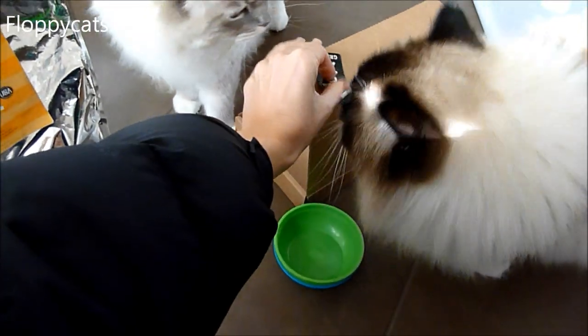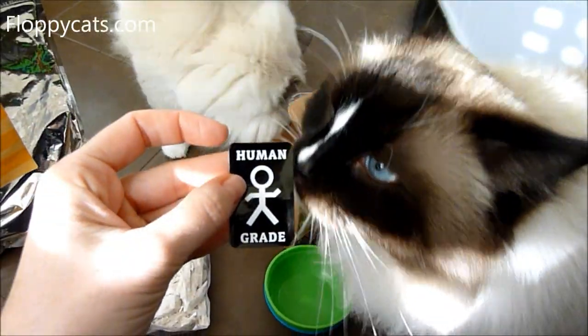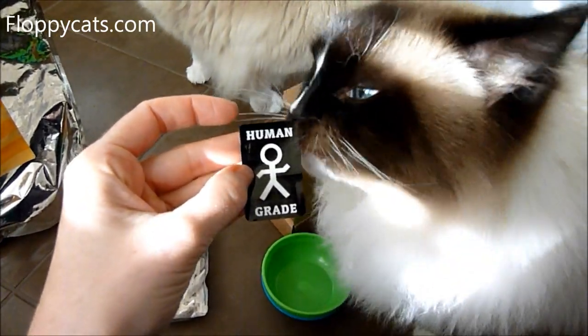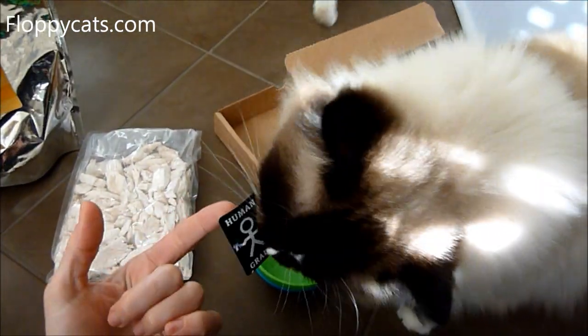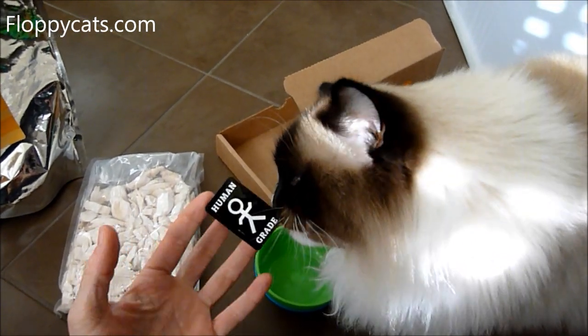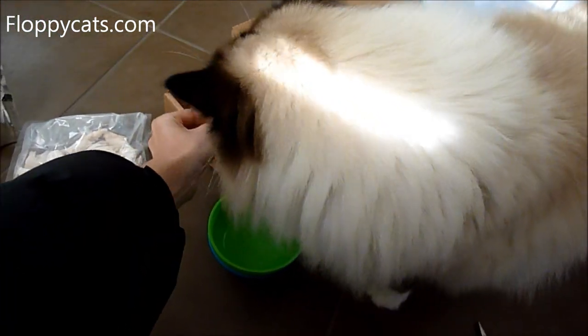A couple more things — you might have noticed this sticker: 'human grade.' That is one of the big things about Whole Life, is that they use human grade meat. They also have organic freeze-dried chicken as well, if you're wanting that as an option.